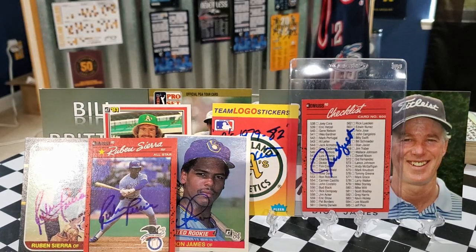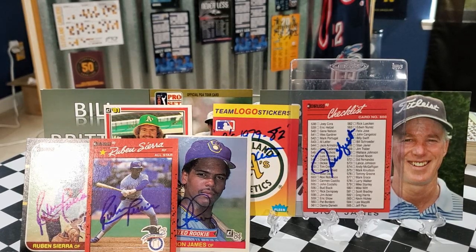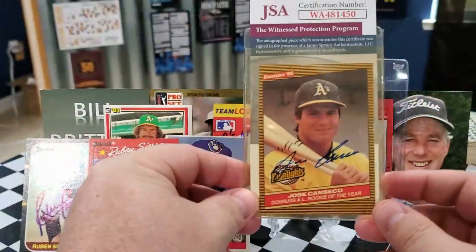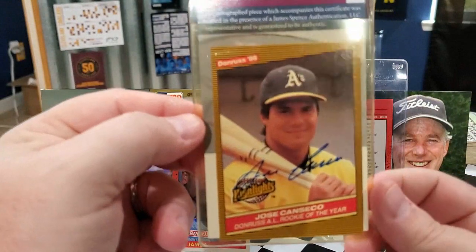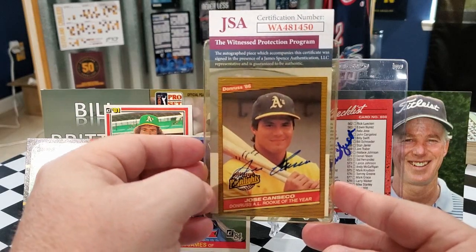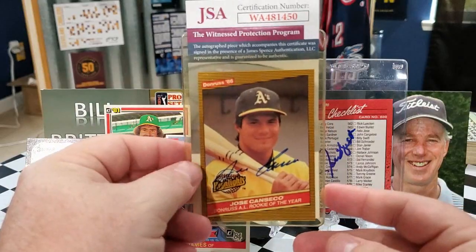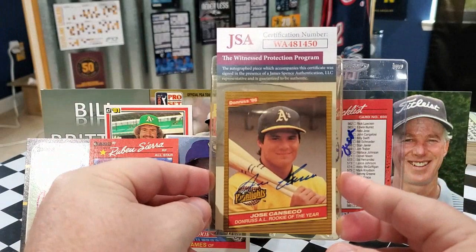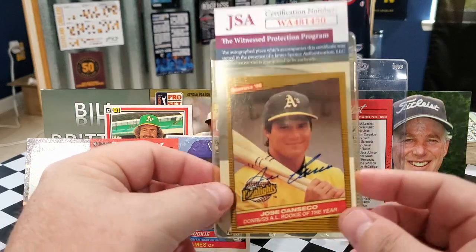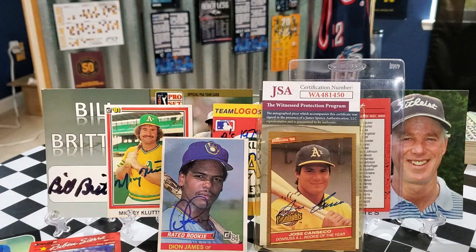Last but not least — this will make Stacy happy — Jose Canseco is doing a private signing again. I think he was $15 per autograph. We sent off to Jose and got him to sign this '86 Donruss Highlights card, since it was his rookie year. It has that yellow and black background — kind of like the bumblebee effect. We got it JSA certified. Got another Canseco rookie-year signature, which is great for the collection.